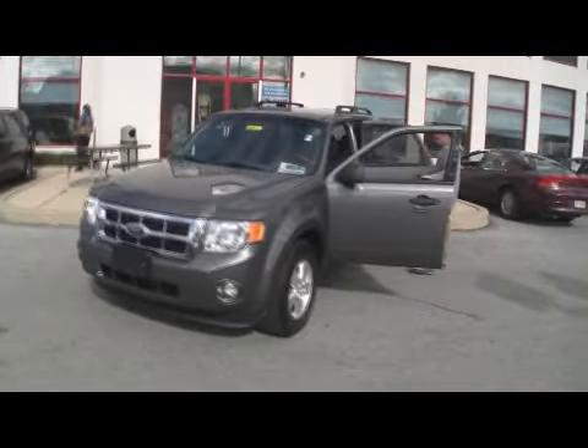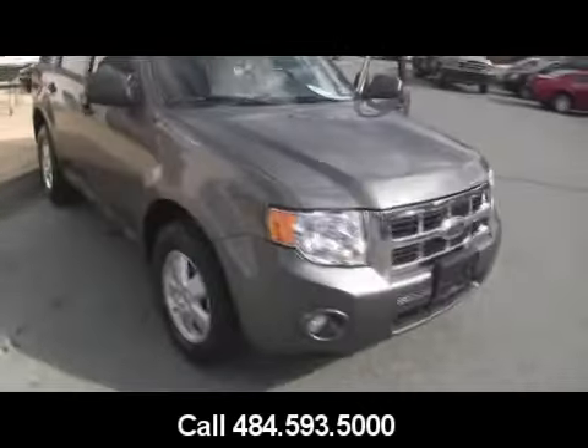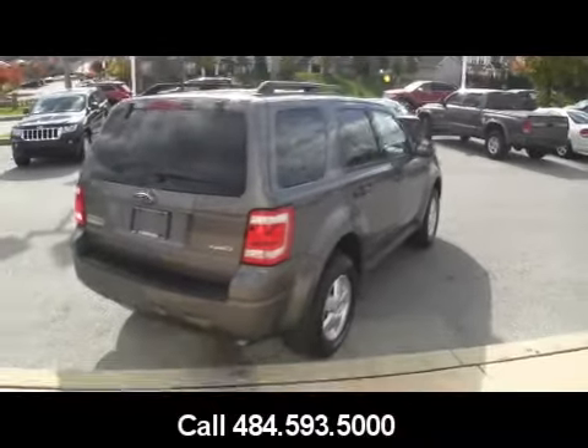Justin Jeff at the Inversion Auto Group down in Topton, Pennsylvania. We have a beautiful 2009 Ford Escape XLT. It's a 3-liter V6 engine with alloy wheels. It does have satellite radio. Four-wheel drive vehicle — great for the snow.